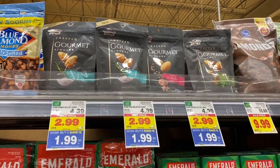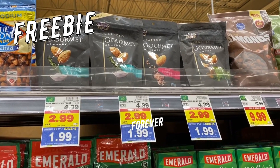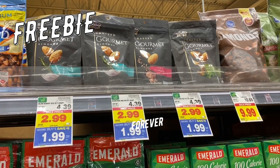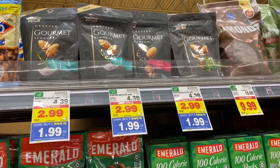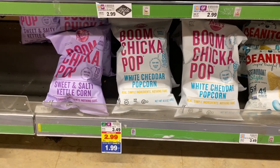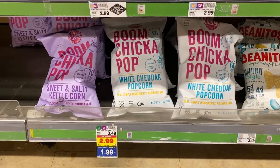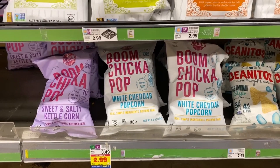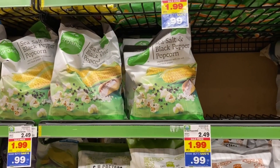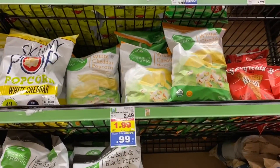Easy freebie here on the Blue Diamond Almonds — the Gourmet Crafted Almonds are $1.99 mega sale price. Check for a $2 digital coupon making them completely free. The Boom Chicka Pop is also a great deal at $1.99 mega sale, regularly $3.49. And we have Simple Truth Organic Chips for $0.99 and the popcorn as well.